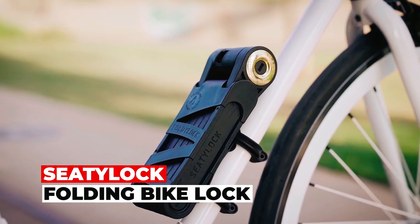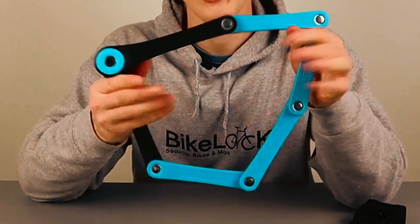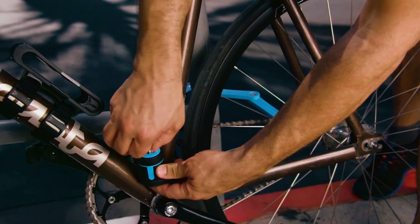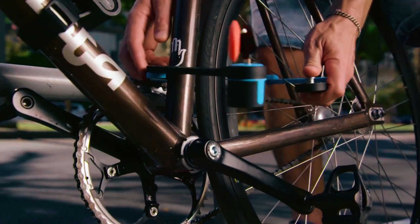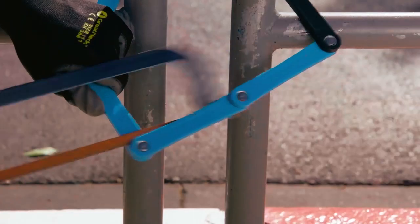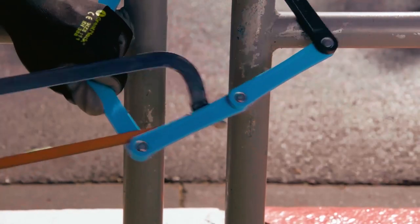The CD-Lock Folding Bike Lock is a top-rated lightweight and compact solution for securing your bike. Designed for city and urban cycling, this portable solid key lock provides excellent protection without the need for a combination code. It is built to withstand bolt cutters, drills, and saws, ensuring maximum security for your bike.